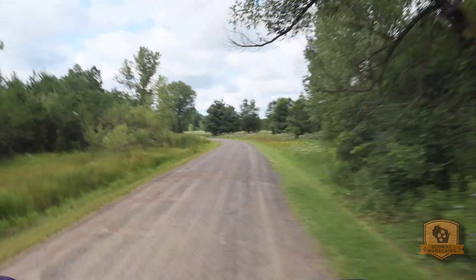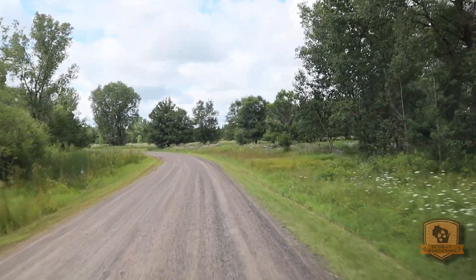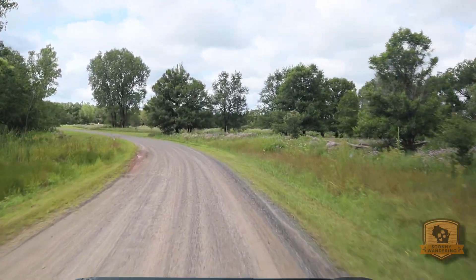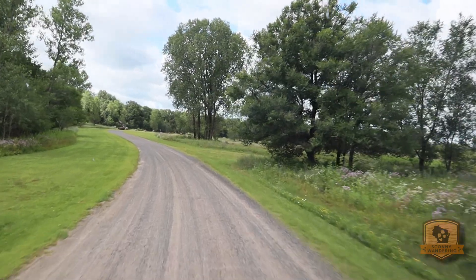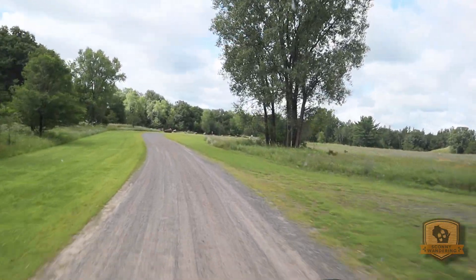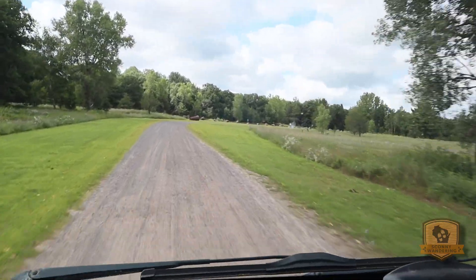The road network in this park is fairly extensive, taking you to all sorts of overlooks. It's also used as bike paths and hiking paths, and there are a lot of other paths that wander off and let you explore nature in this unique man-made environment that has been reclaimed — and it really shows.